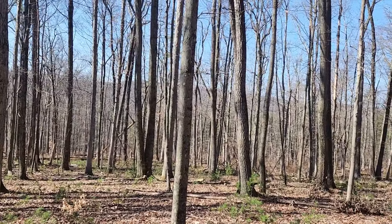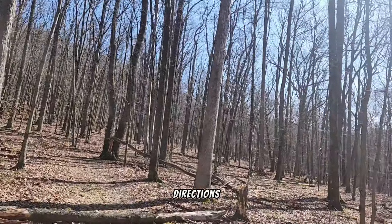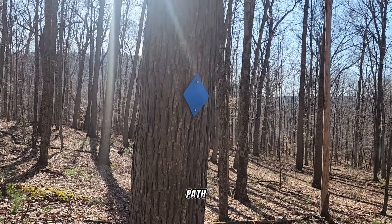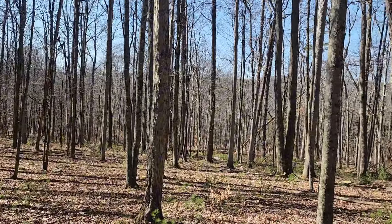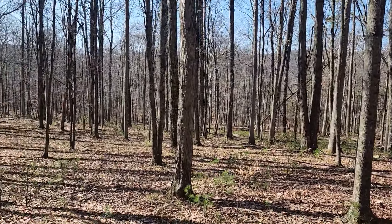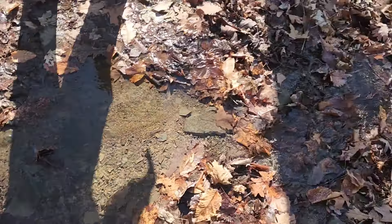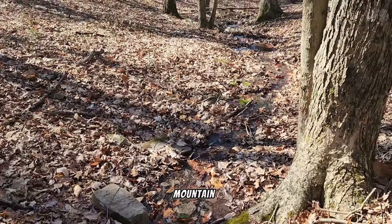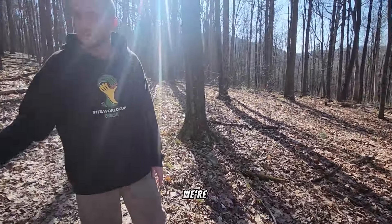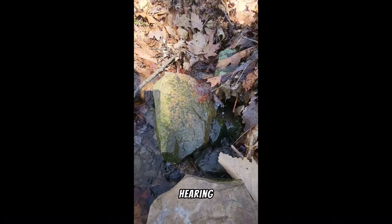We are now surrounded by woods in all directions. As long as we keep following the bluebird path we'll make it — look at how much woods we've traveled through so far. Good news: we just found the stream again, so that means we're almost there. You can see it goes all the way down the mountain. Let's just listen to what we're hearing right now.